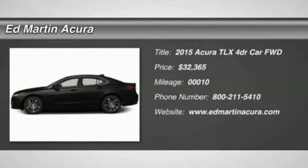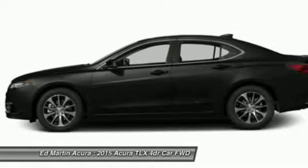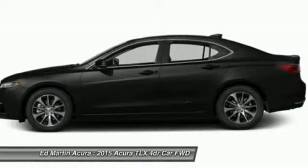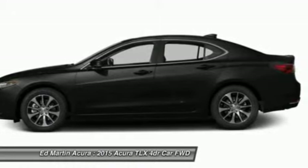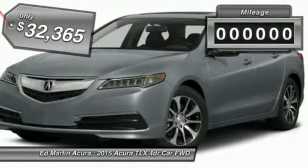The 2015 Acura TLX. The Acura TLX impresses drivers with its nimble handling, great fuel economy, and long list of high-tech features. It comes with an extremely quiet interior, spacious front seats, and smooth ride quality, and is priced below $35,000.